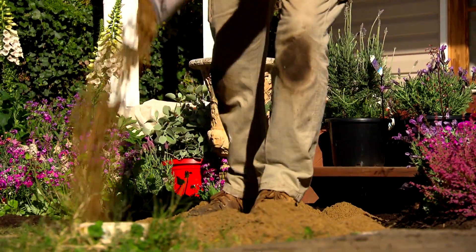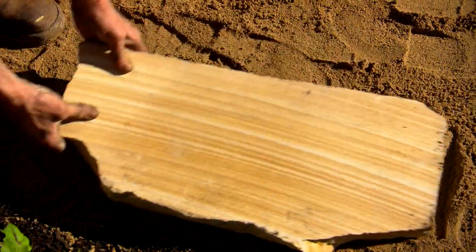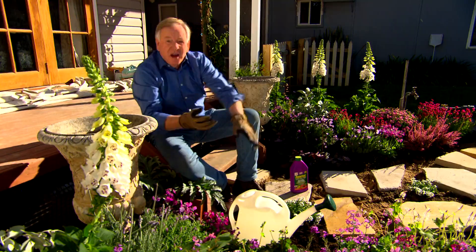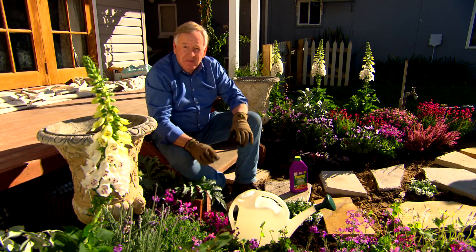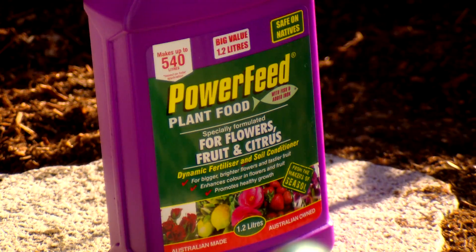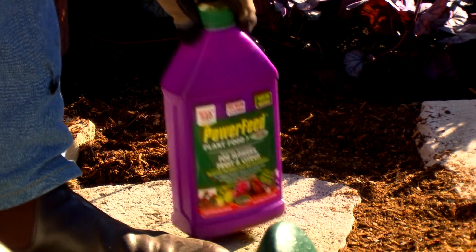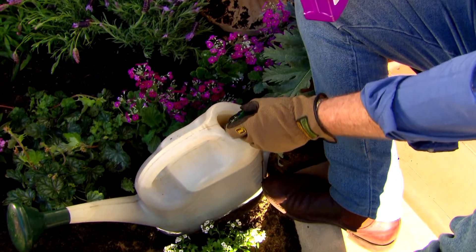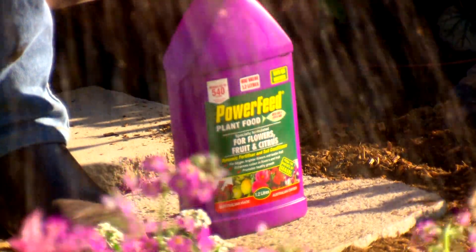With the flowers in, the guys can get to work laying a bed of sand for our sandstone path. Now, even though all the planting's finished, the job's not done until you've given everything a good drink. And in the case of these beautiful flowering plants, a feed as well — power feed. It's got the extra nutrition these plants are going to need. It's a fast-acting liquid, taken up by the leaves and by the roots. These plants are absolutely going to thrive.